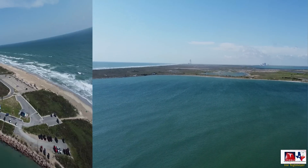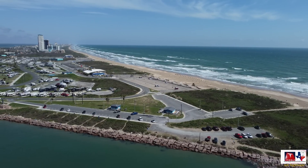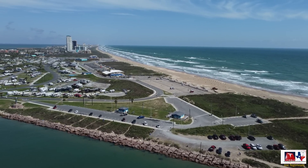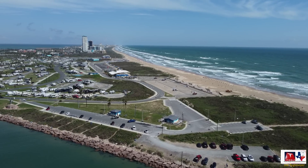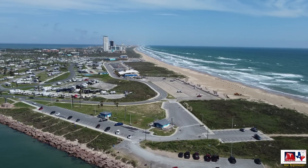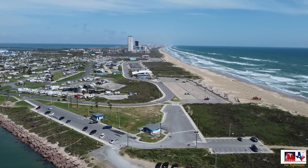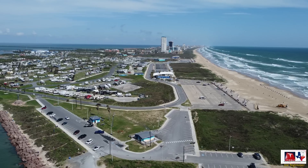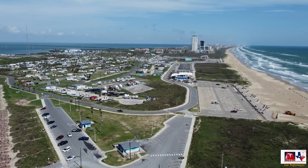I've turned the drone around and I'm looking to the north to see what the beach looks like. You can see that public beach — it's really beautiful and extends as far as you can see to the north. This is a good view of Isla Blanca Park and where the parking and viewing locations may be, with beach access and parking lots on the right-hand side. That very large RV park is visible, and further up are South Padre Island complexes with hotels and restaurants.